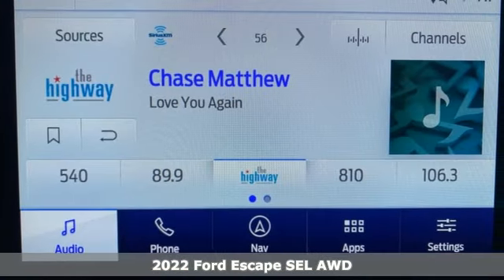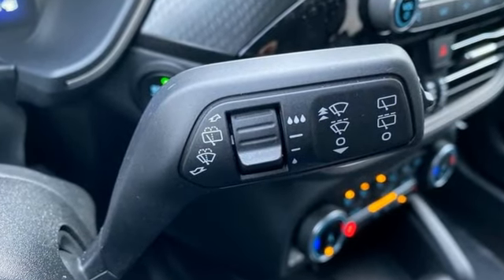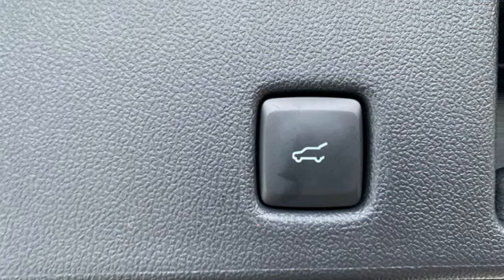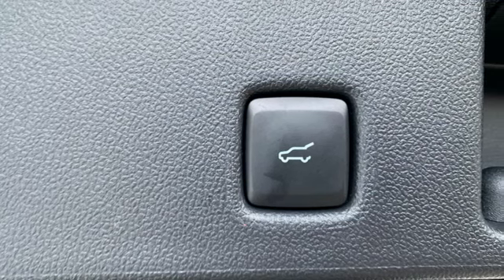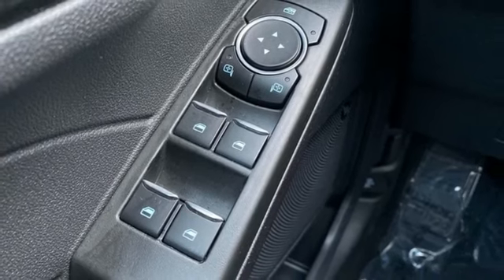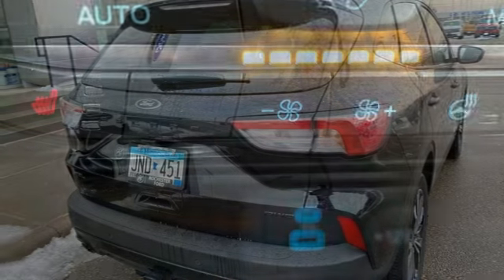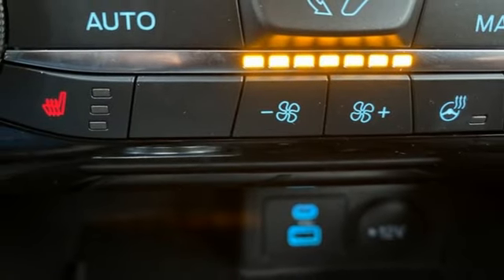Features include rear parking sensors, wi-fi hotspot, dual zone climate control, streaming audio, automatic transmission, heated steering wheel, push button start, proximity key, AM/FM satellite radio, active grille shutters, four-wheel drive, and intercooled turbo inline.